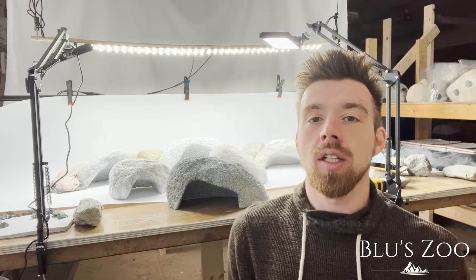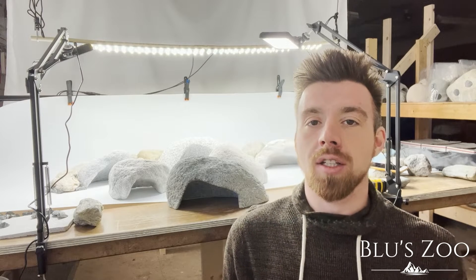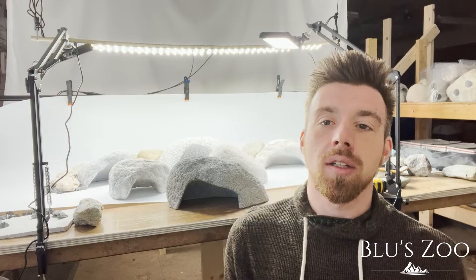I really hope you guys enjoy these types of videos. When we shape our caves, we create a natural flat top for them to bask on.